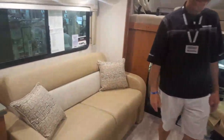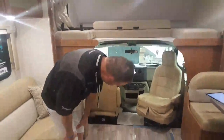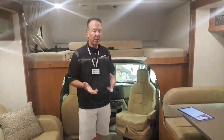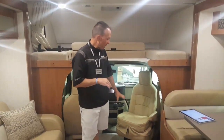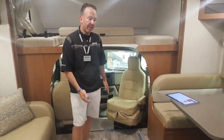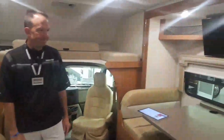A guest asks if the swivel cab seat is possible on the 22M floor plan. It is not currently an option on the 22M. There are some aftermarket accessories available online that you can purchase to do it yourself. However, you want to be cognizant about seat belt positions, which is why we don't do it here at the dealership. It also depends on whether the transition into the cab is flush floor or not.